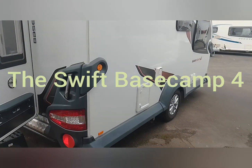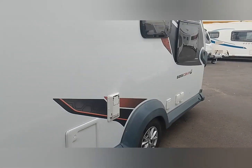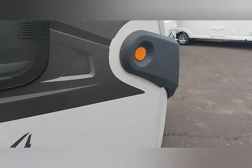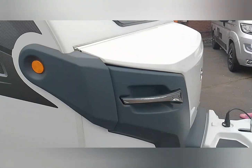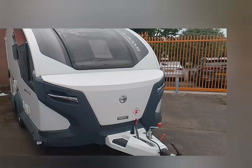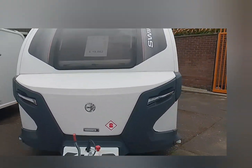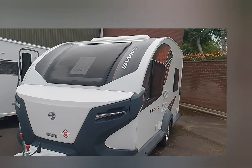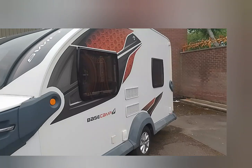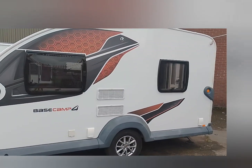Just came to Raymond James and found my favourite caravan — the Swift Base Camp 4. Look how beautiful this is! This is what got me into caravanning. It's a Base Camp 4, so I'm presuming it's got four berths, but I'm not sure if it's a three or four berth. I'll have a look inside in a minute.